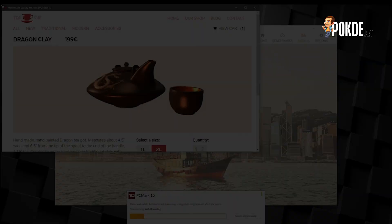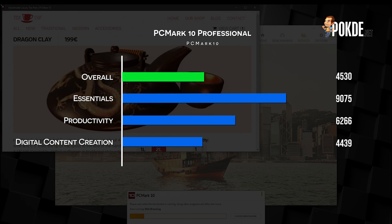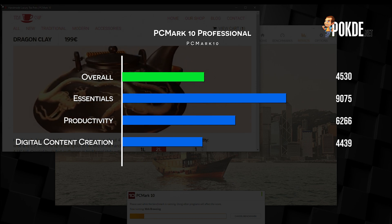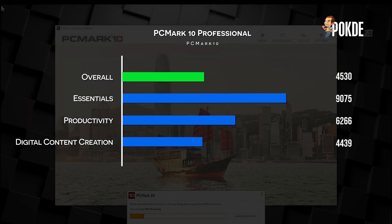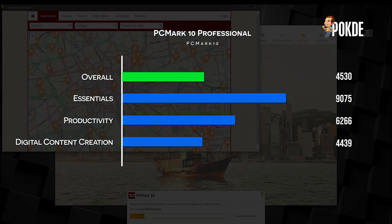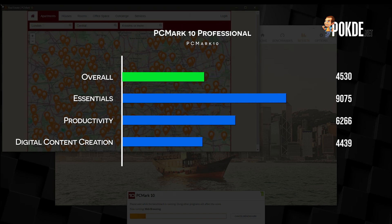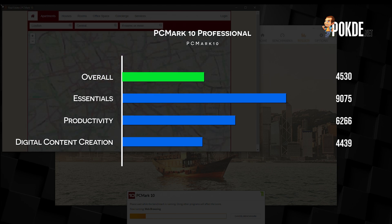Moving over to PCMark, the NUC 11 Pro scores an overall score of 4530. Breaking it down, it scored 9075 points in the Essentials section, which gauges performance in app startup time, video conferencing, and web browsing. In productivity, it scored 6266 — a representation of its performance in spreadsheet handling and writing. Last but not least, it scored 4439 points in digital content creation, which indicates pretty low performance in photo and video editing, as well as rendering and visualization workloads.